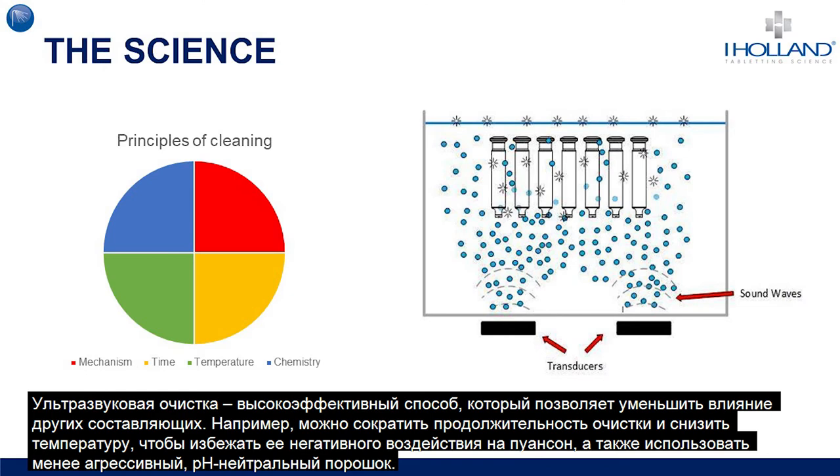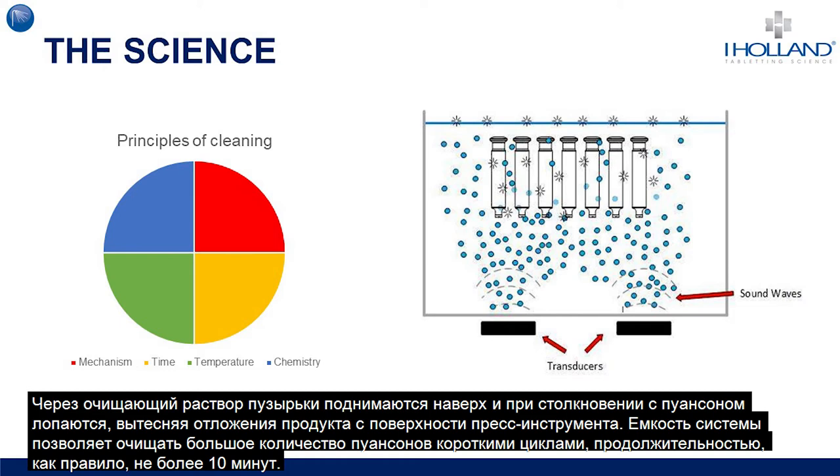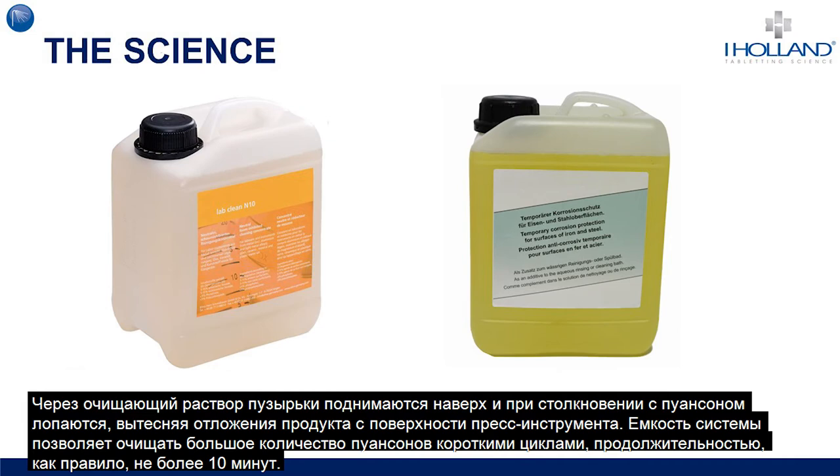The mechanism employed in ultrasonic cleaning is known as sonication. This uses transducers producing sound waves that pass through the cleaning solution in the tank, resulting in the constant creation of millions of tiny bubbles during the cleaning cycle. These bubbles rise through the cleaning solution and implode upon impact with the punches, dislodging any stuck product from the tooling. Depending on the unit, the tanks can hold large numbers of tools that can all be cleaned in a short cycle, typically under 10 minutes.